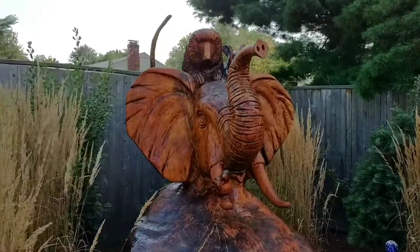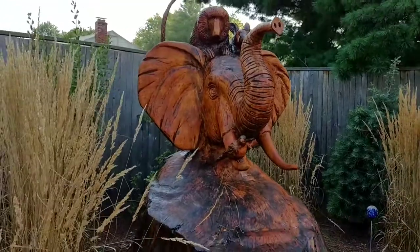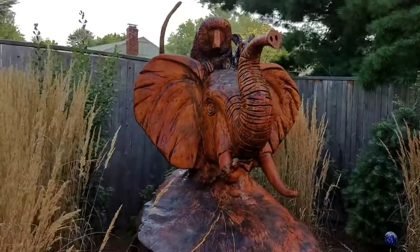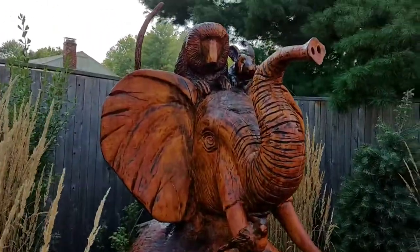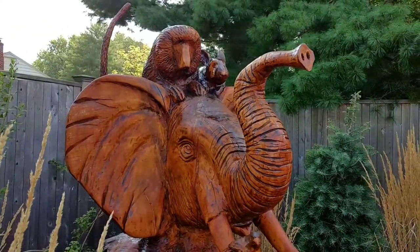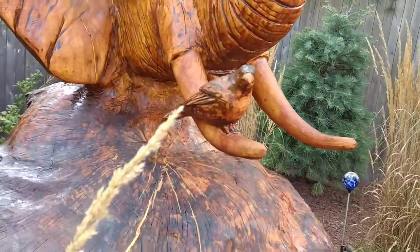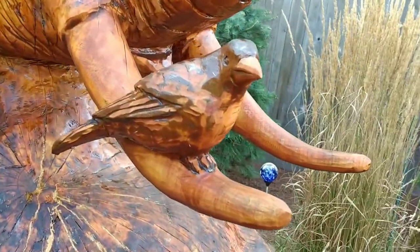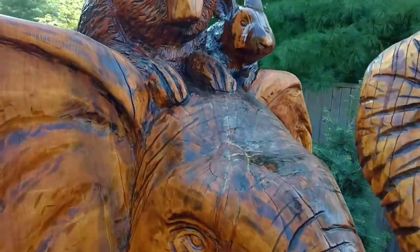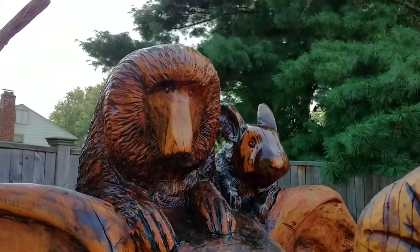This is a touch-up job from a carving I did five years ago — a giant maple stump. These are four characters from a children's story that the customer was fond of: there's an elephant, there's a bird, a baboon tail sticking up here, and a rabbit.